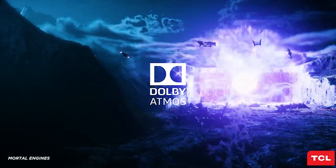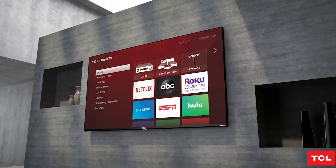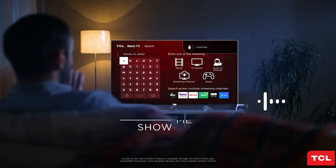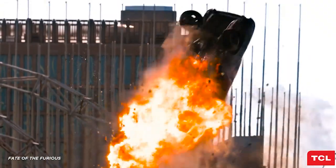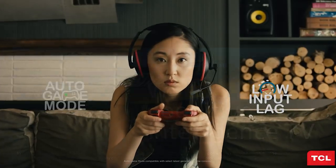In terms of picture quality, the TCL 6 Series Roku TV has a resolution of 3840 by 2160 pixels and supports high dynamic range (HDR) content. It has a refresh rate of 120Hz and uses TCL's quantum dot technology to deliver a wide color gamut and enhanced contrast. The TCL 6 Series Roku TV has three HDMI ports and two USB ports.